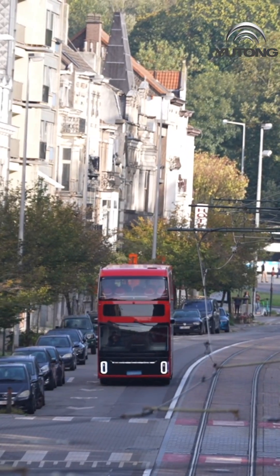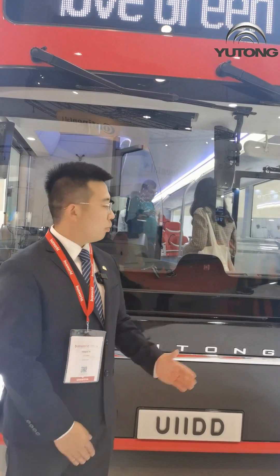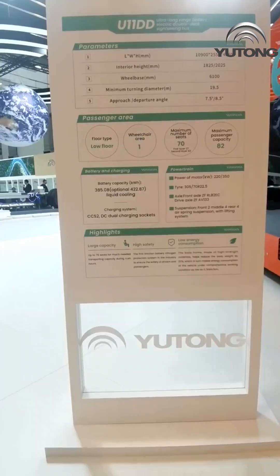Hi everyone, welcome to Bus World Buses. This is the Yutong Bus Exhibition. My name is Teng, very glad to be here today. I'm so pleased to introduce our brand new NG double deck bus, U11DD, for you.